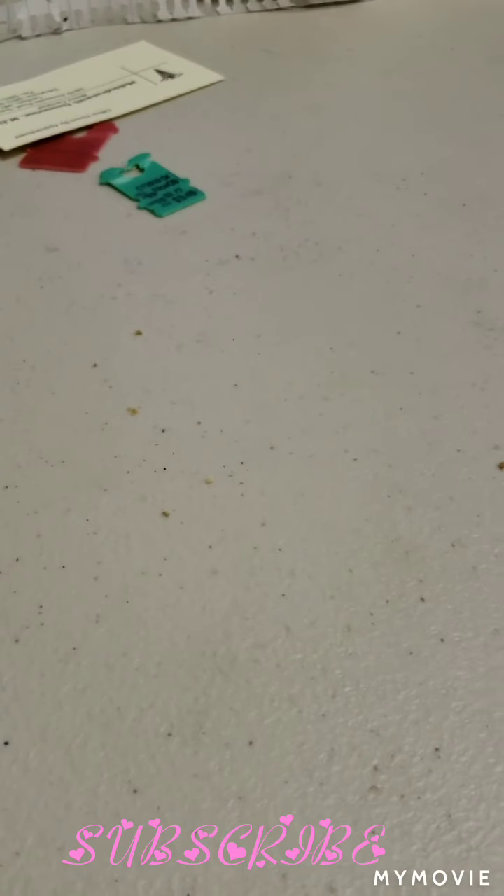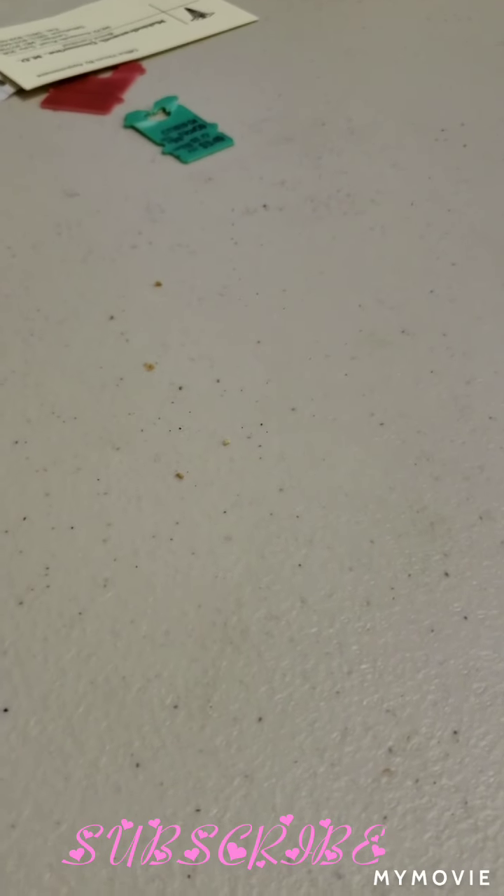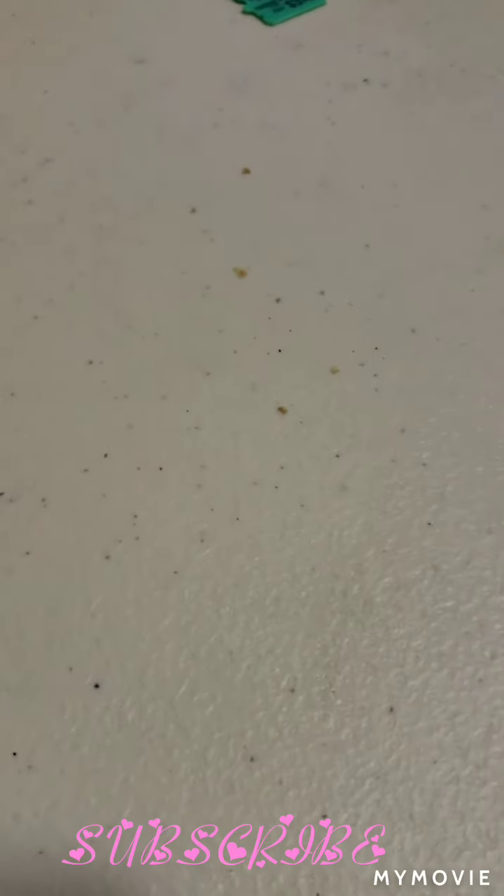Hello, this is Kayla, this is my YouTube channel, and this is the Dollar Tree Haul, and let's begin.